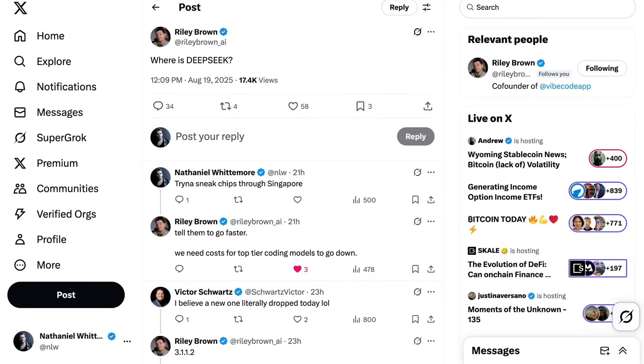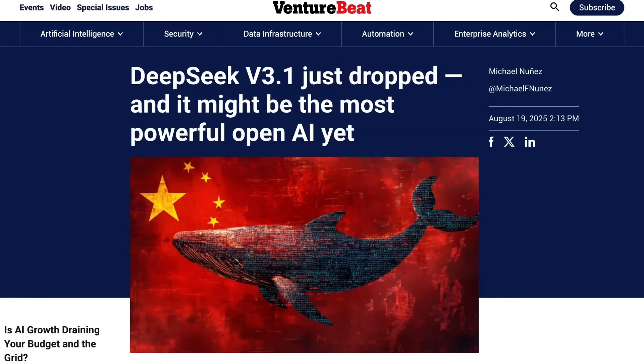Basically as soon as their R1 reasoning model launched, people were excitedly waiting for R2. We still don't have R2, but we did yesterday get their V3.1.